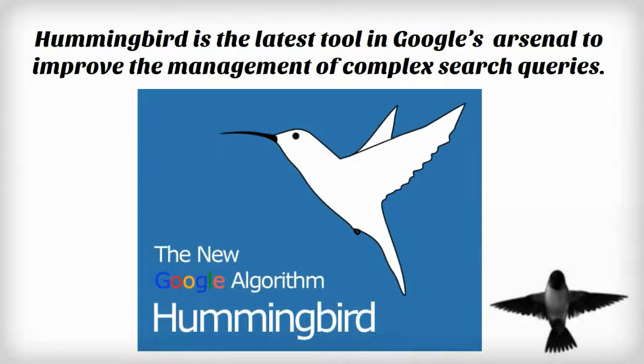That's correct, Susan. Hummingbird is the latest tool in Google's arsenal to improve the management of complex search queries. Most people won't notice an overt difference to search results, but with additional people making more complex searches, especially since they can speak what they want to search into their smartphones, the need for this update was high up in Google's stack of cards.